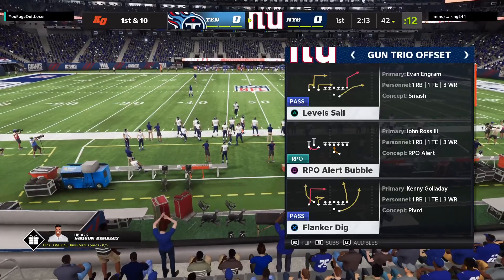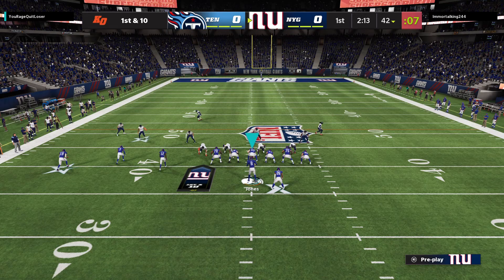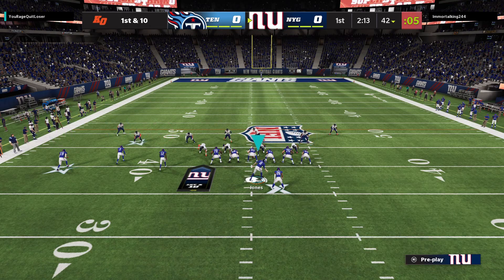But one thing, because they have these individual-type plays, they've got to have short memories, don't they? DB gets beat, wipe it away. Quarterback throws a pick, has to do the same thing.